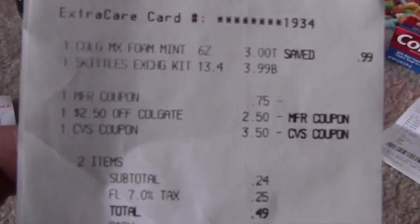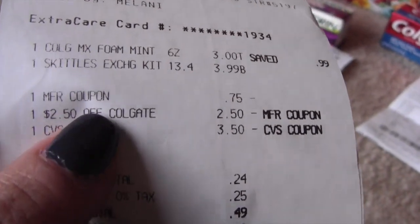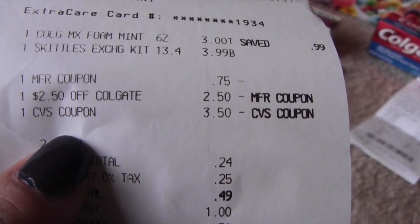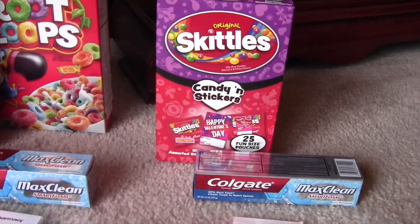So this is my receipt right here. You can see the Colgate and the Skittles. I had the $0.75 printable for the Colgate, the $2.50 from the Redbox, and then I used a $3.50 off Extra Care Buck. So I didn't get any Extra Care Bucks back, but that's okay. I only came out pennies out of my pocket.